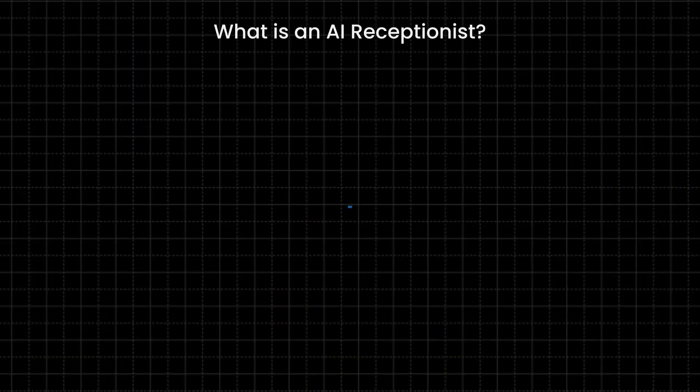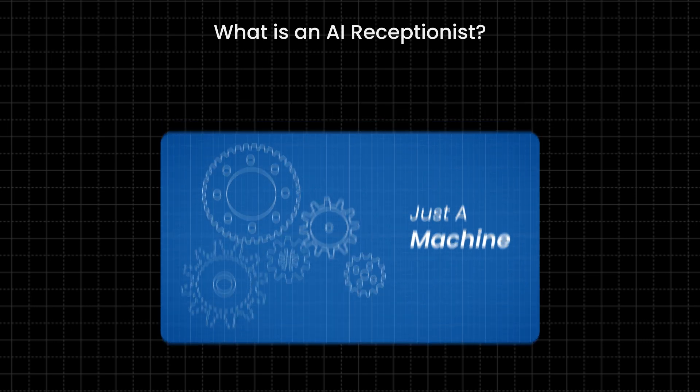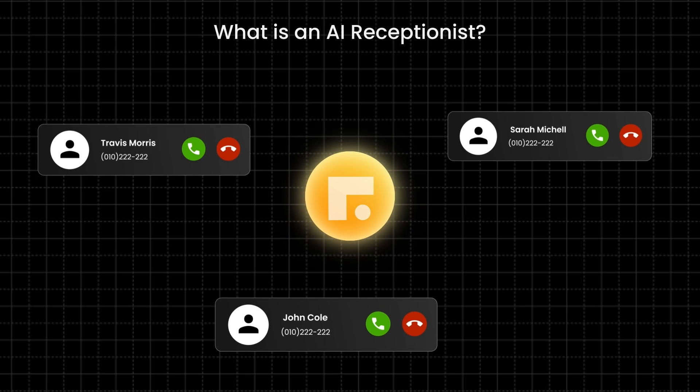But before we talk about how an AI receptionist helps an office, let's first understand what an AI receptionist is. Very simply put, an AI receptionist is nothing but a machine or a voice assistant trained to handle phone calls or book appointments in medical offices.